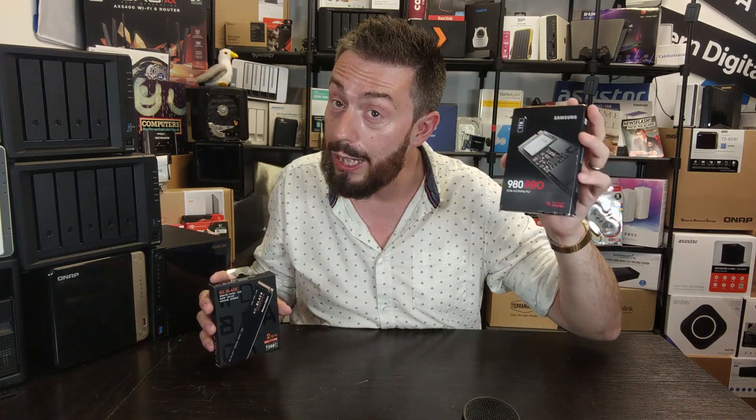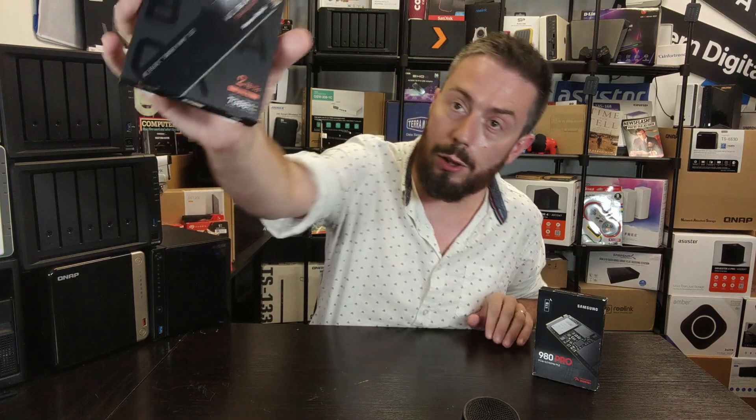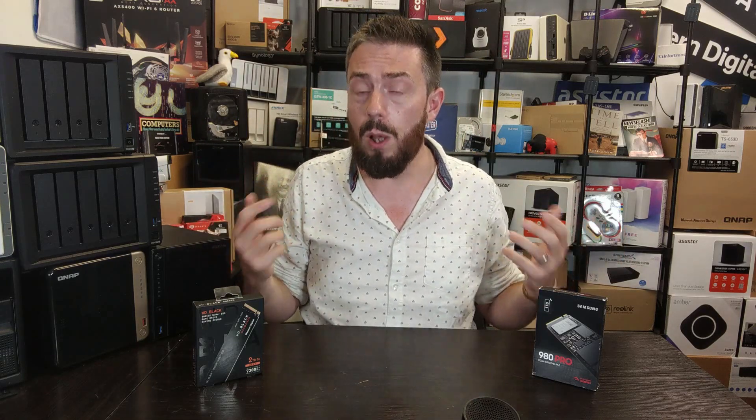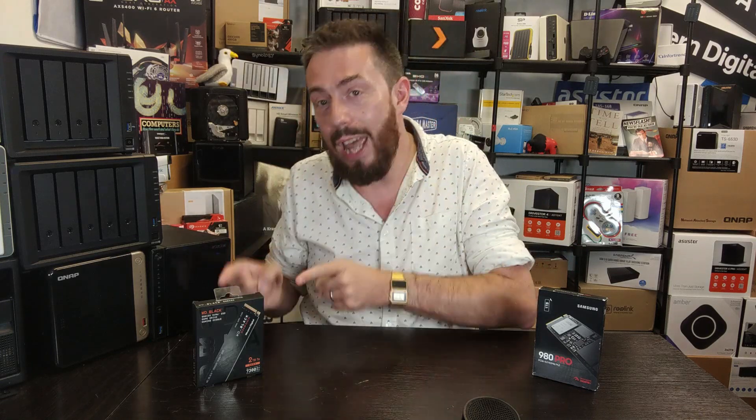It's important to note: we're looking at the Samsung 980 Pro, and on the WD side we're looking at the SN850X — not the SN850, which came out in 2020. Recording in August 2022, this video is about which PCIe Gen 4 SSD you should buy: the SN850X or the Samsung 980 Pro.